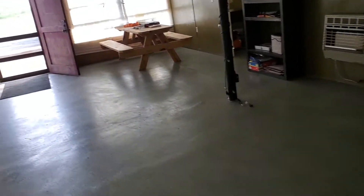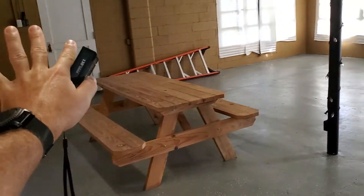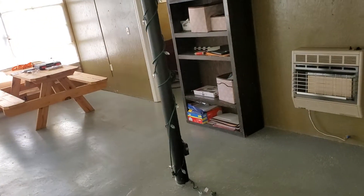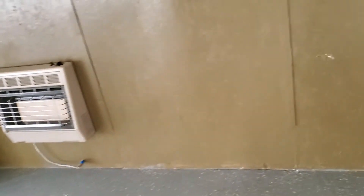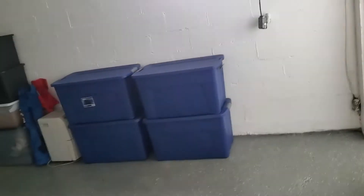This front area right here will be kind of like a general store — products for sale. Up to 50 people could be in this space at a time, possibly, so we need to take that into consideration.